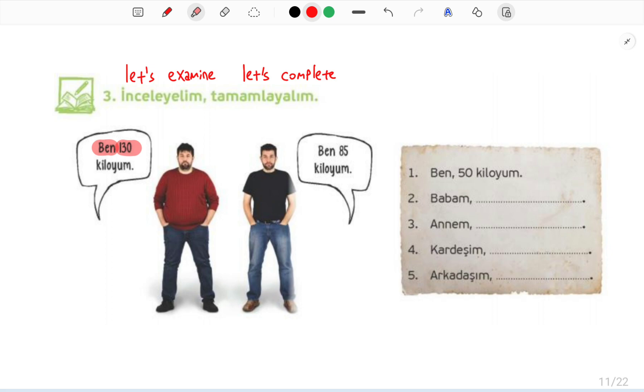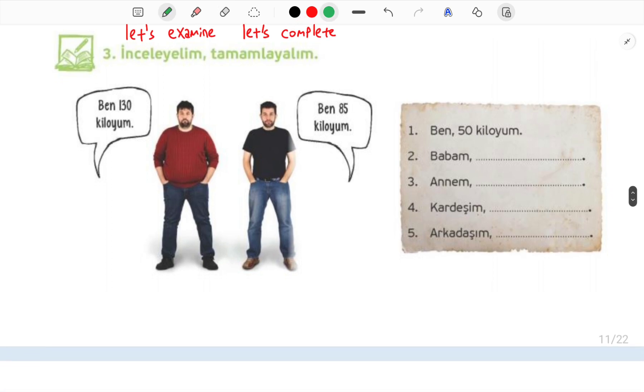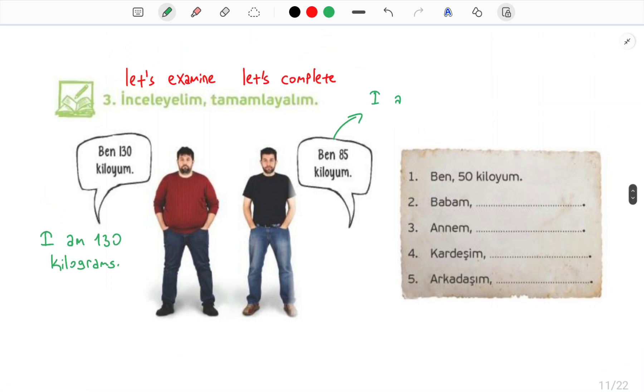Ben 130 kiloyum — means I am 130 kilograms. Ben 85 kiloyum — means I am 85 kilograms.